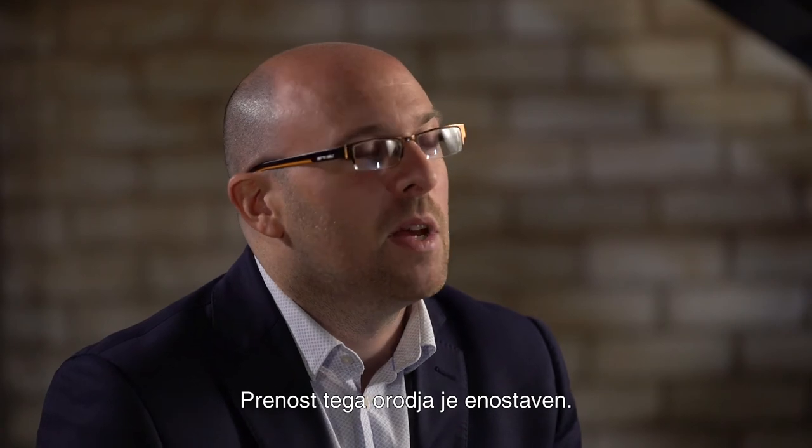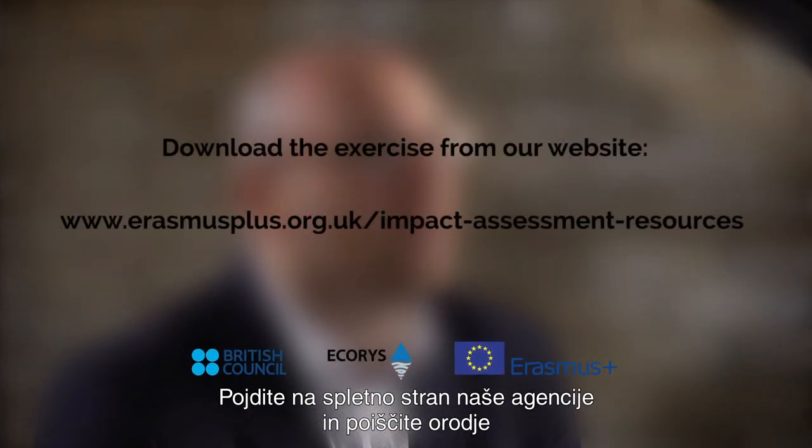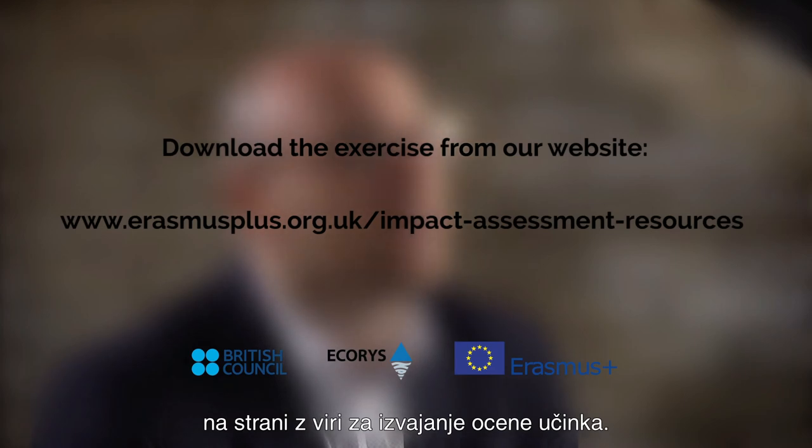Downloading the tool is really simple. You just go to the Erasmus Plus National Agency website and look for the tool on our Impact Assessment Resources page.